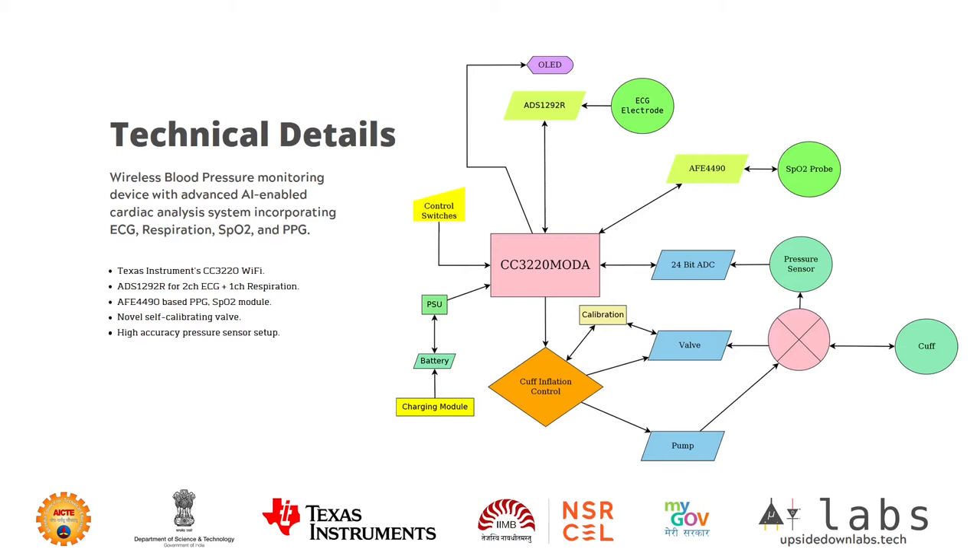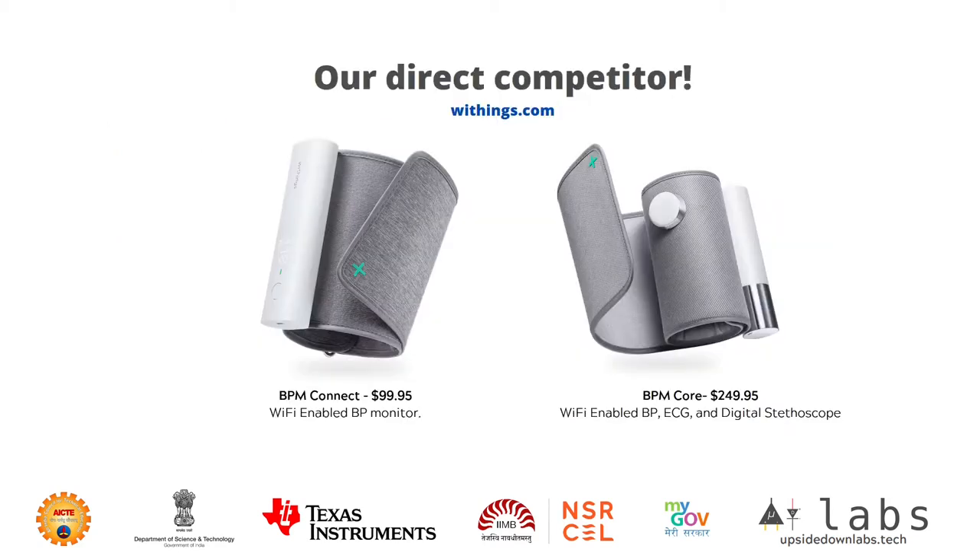This flowchart shows the working of our ultimate design. After studying various companies in the field of BP measurement devices, we found WeThinks, a French company, as our direct competitor. They have very sophisticated BP devices with Wi-Fi connectivity, but unfortunately they are not available in the Indian market, and even if they were, the chance of success for them is very low as the price of their devices is huge for a common household in India.